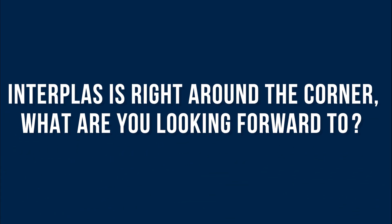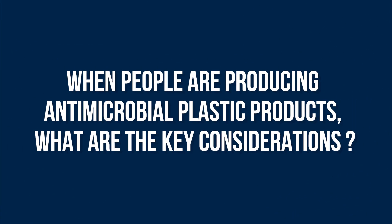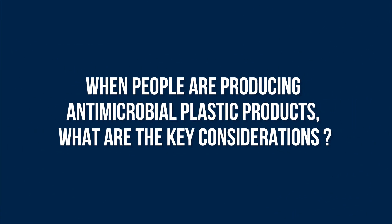Hi, my name is David Hall, I'm the Managing Director of BioCote Limited. Interplast is right around the corner. What are you looking forward to? Interplast 2023 is the cornerstone of the UK plastics industry — a fantastic networking event that has now been running for 75 years. When people are producing antimicrobial plastic products,